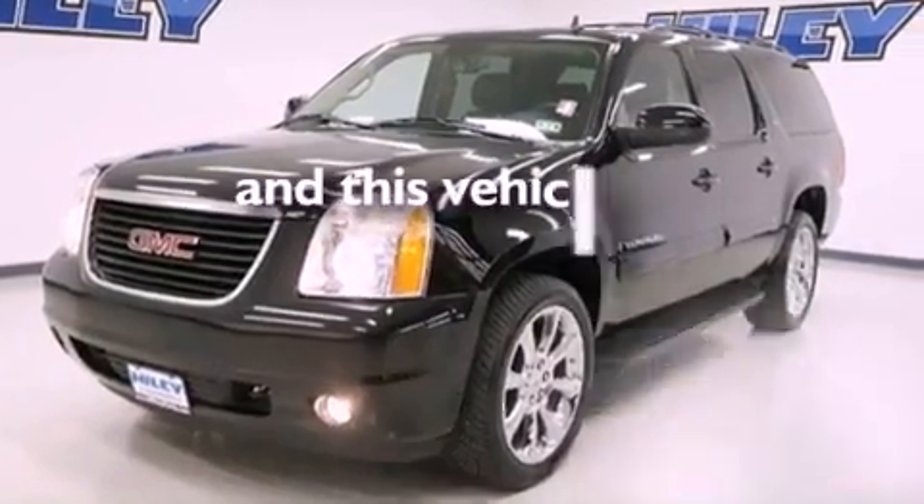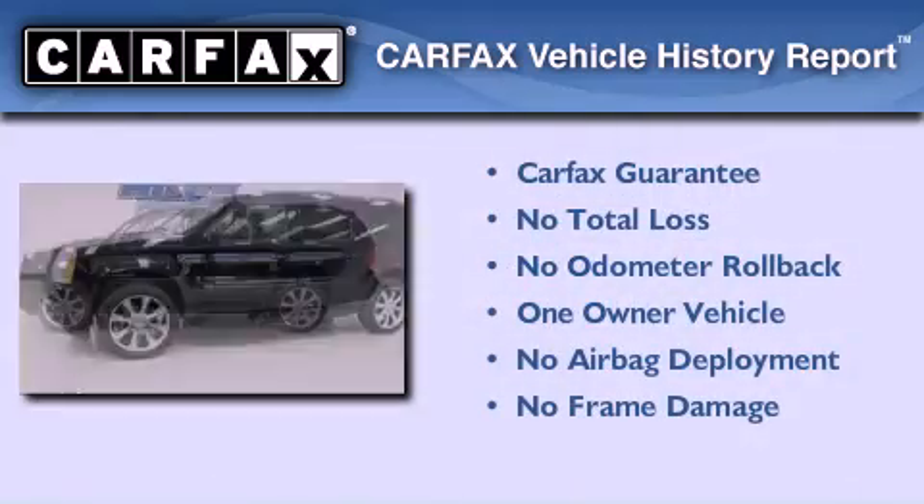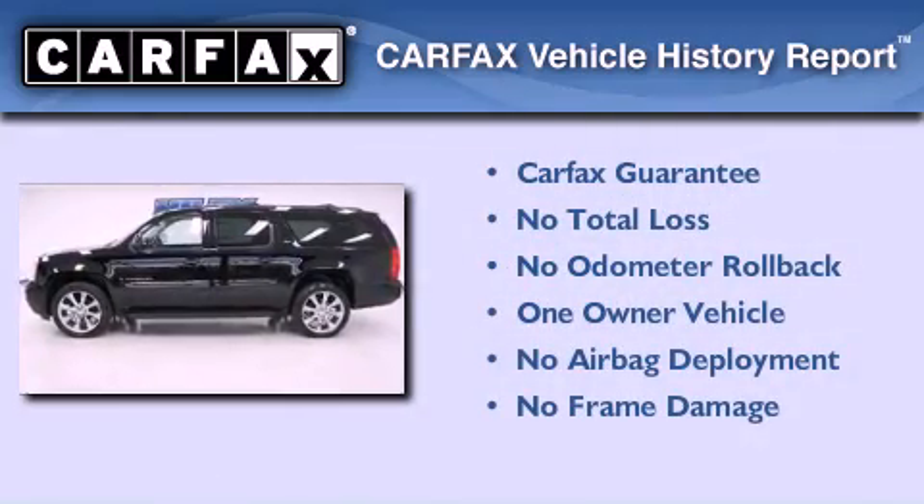This vehicle has fewer than 25,000 miles on the odometer. This GMC has had only one owner, and it qualifies for the Carfax buyback guarantee.